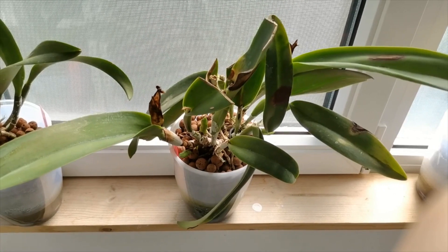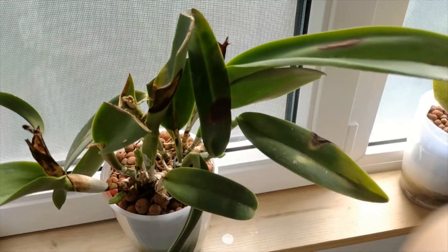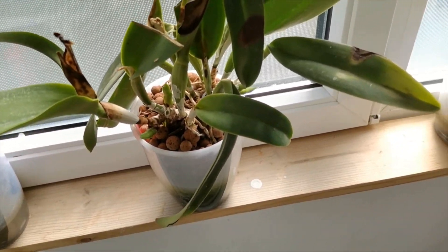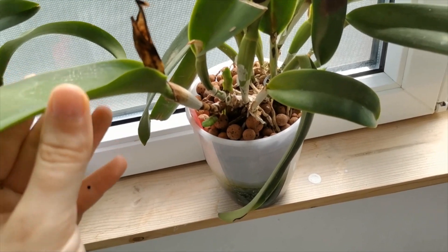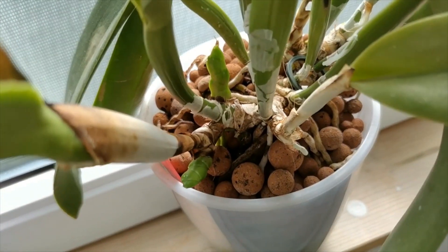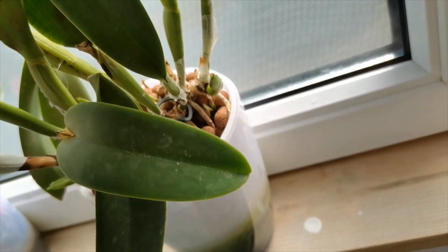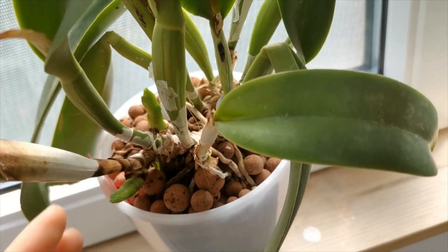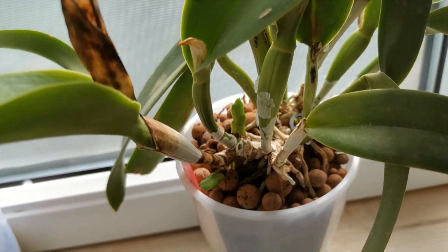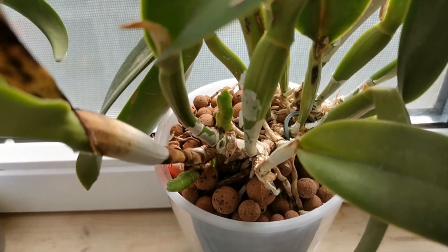Next to it I have the Cattleya Alma Kee Tip Mali — a very very nice orchid and quite a big one, but I managed to sunburn her last year so the leaves aren't looking all that great. I have a lot of new growths and I think she should get into a bigger pot. I might do that this year or next year. She has a lot of roots — only the leaves don't look great. But yeah, sometimes we do get these ones, especially when you put orchids outdoors and don't shade them properly.